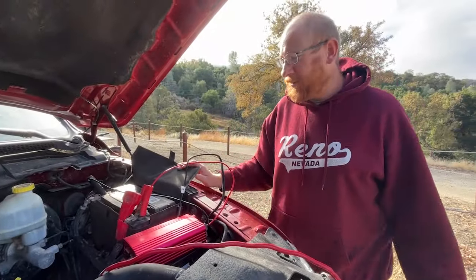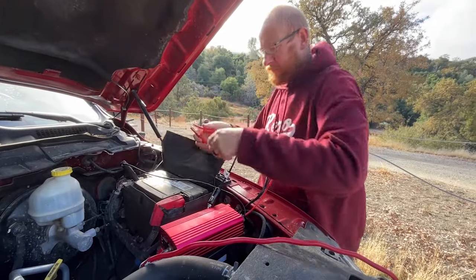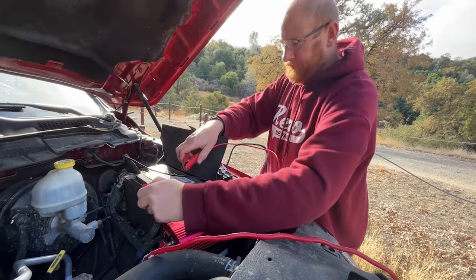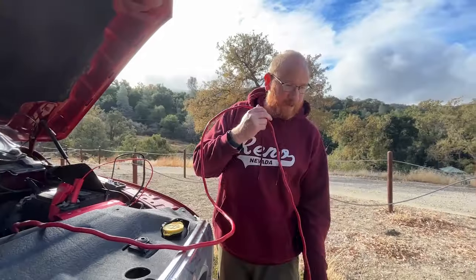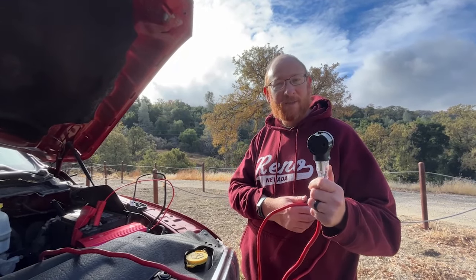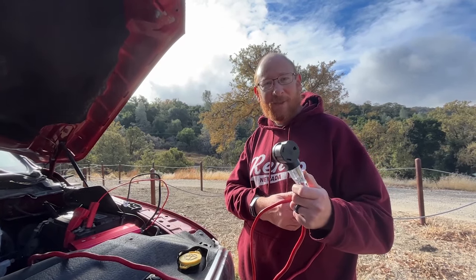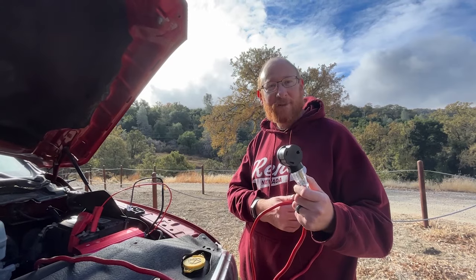Another option we've done before is plugging this inverter on top of the truck battery, turning the truck on and letting it run, then plugging the camper into this. This is kind of for an emergency situation — if we get in some bad spots, we could at least have some emergency power. If generators aren't allowed but we still need electricity, this will get us by as a little temporary patch.